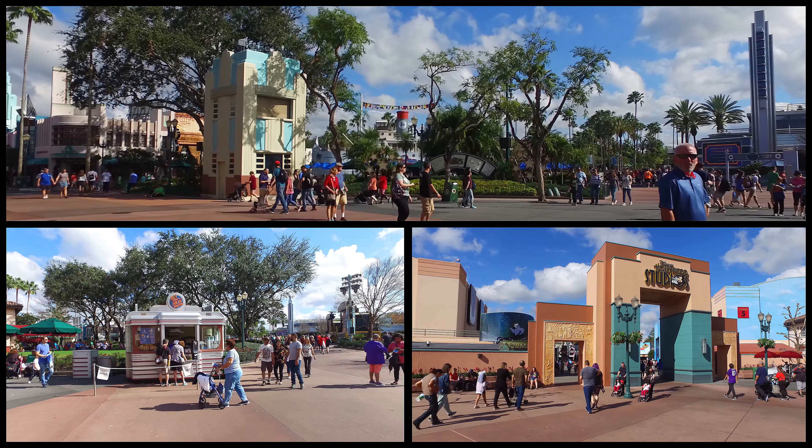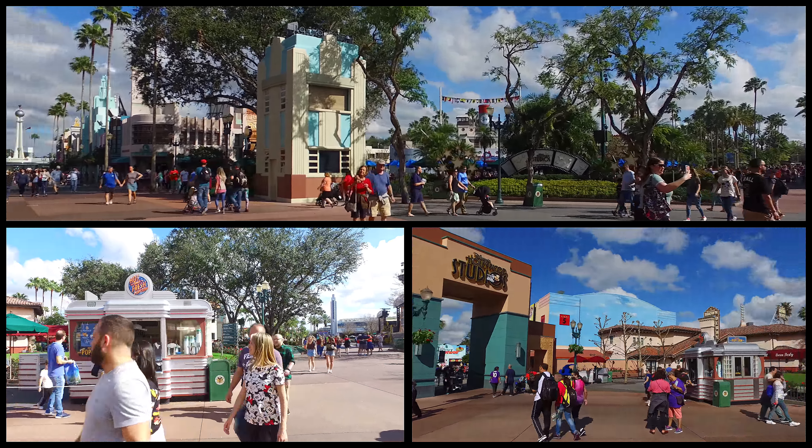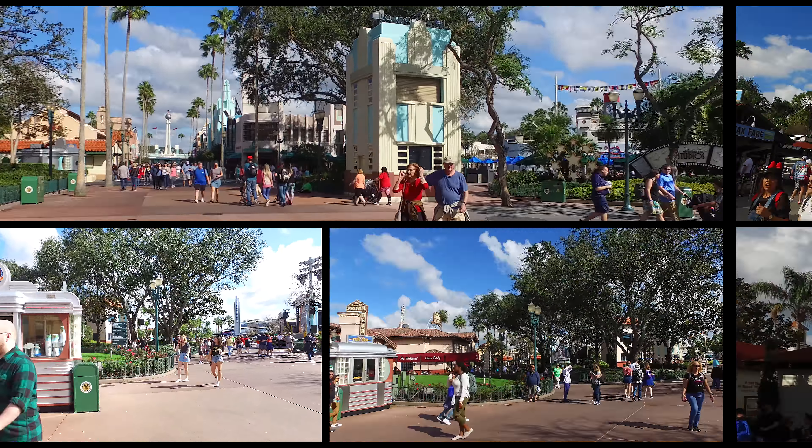Good morning. This is Jeff Dean here with another great Florida theme park, and today a little tour of the Hollywood Studios at Walt Disney World.